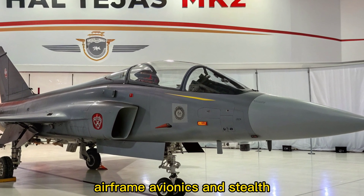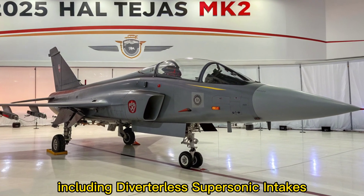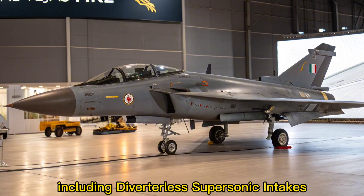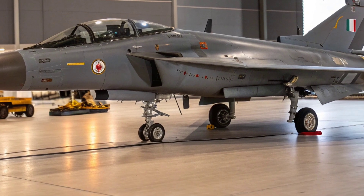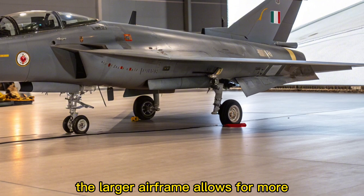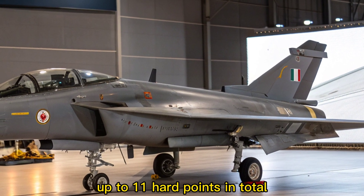Airframe and Stealth. The MK2 features an advanced aerodynamic profile, including diverterless supersonic intakes (DSI), which reduce radar signature and improve engine airflow. The larger airframe allows for more internal fuel and additional weapon stations — up to 11 hardpoints in total.